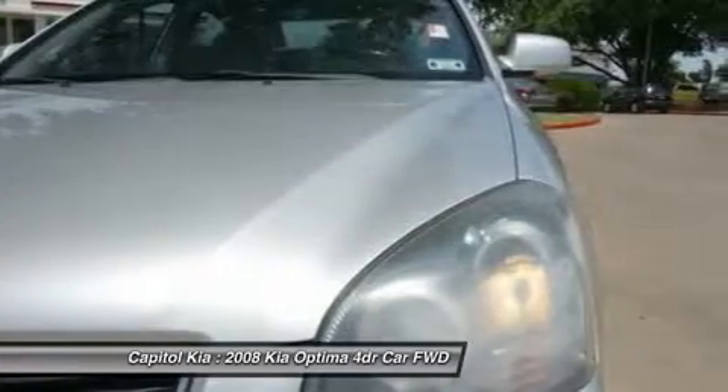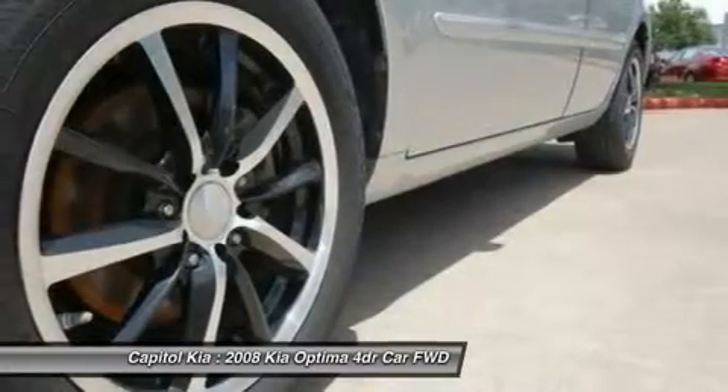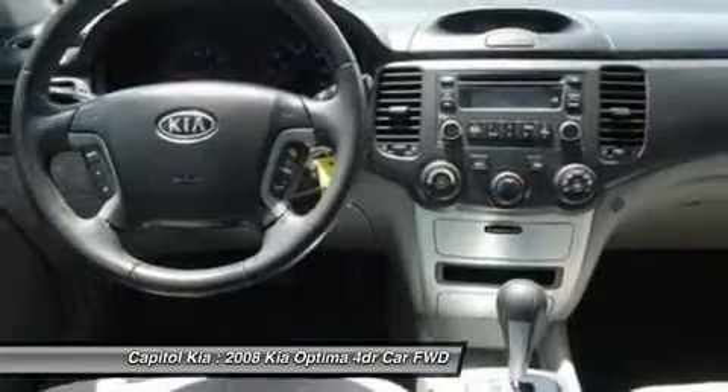The Optima is the only car in its class with standard full-length side curtain airbags, active headrests, and a tire pressure monitoring system, according to Kia. The brand also has America's leading warranty.